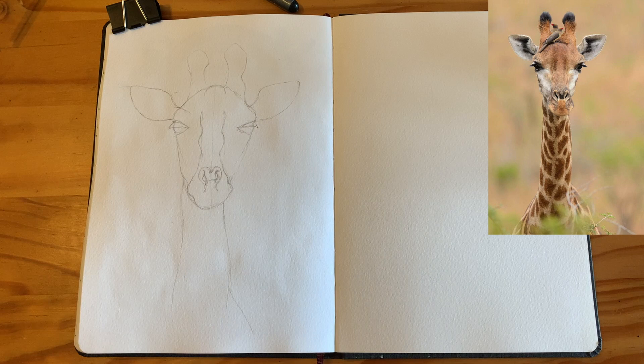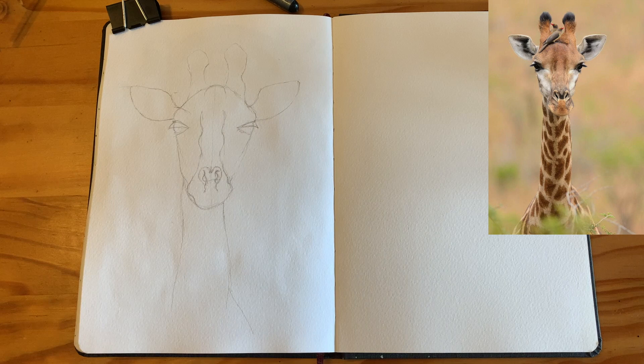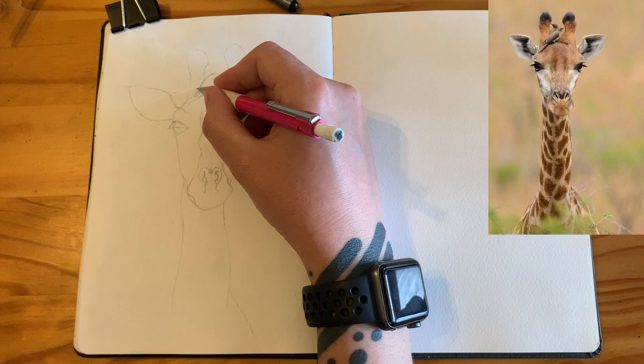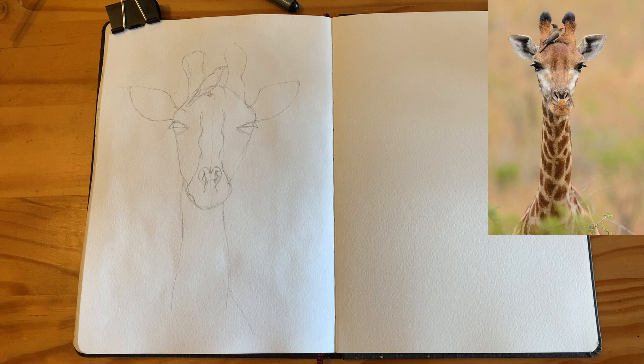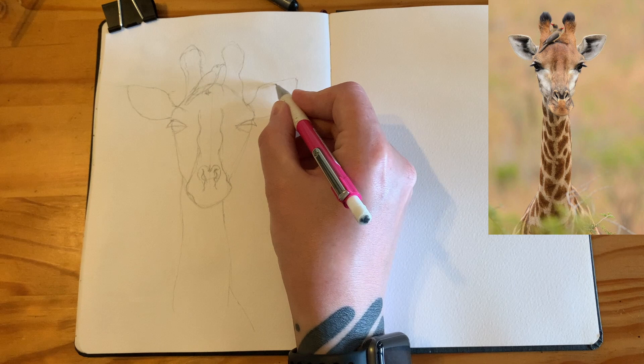I very rarely draw animals. I've probably got a couple of sketches in my previous sketchbook of some cows I saw in South Sudan. If you've seen my travel sketching in South Sudan video, you'll know I sketched some of the Mundari cattle — very distinctive looking cattle. So animal sketching is kind of out of my comfort zone.